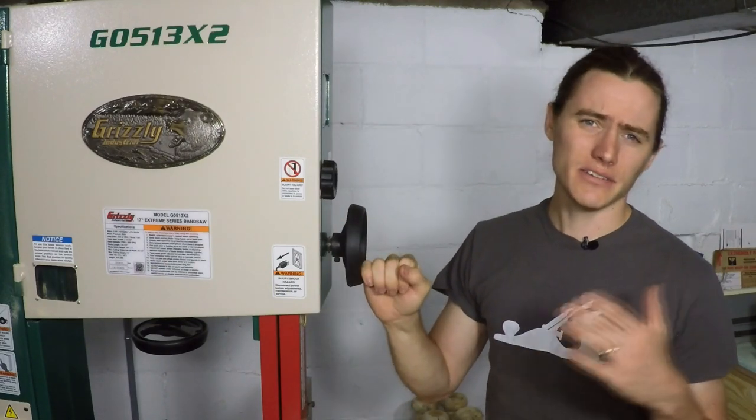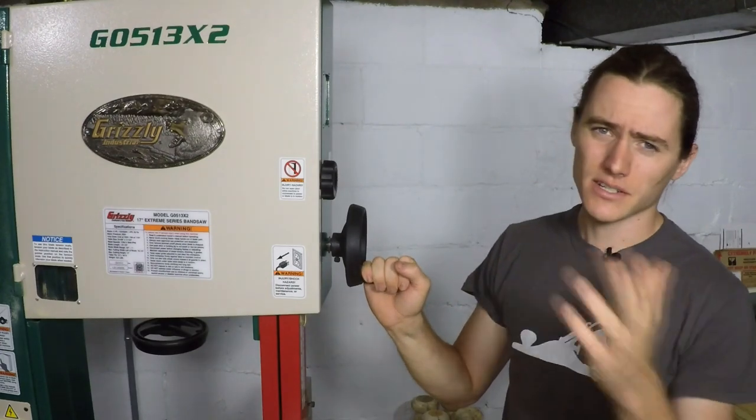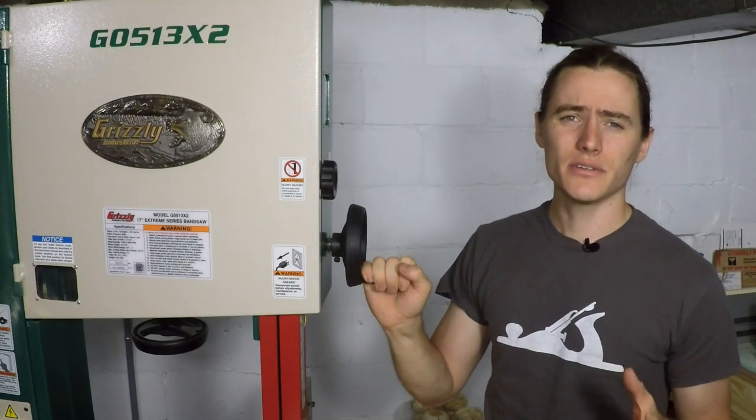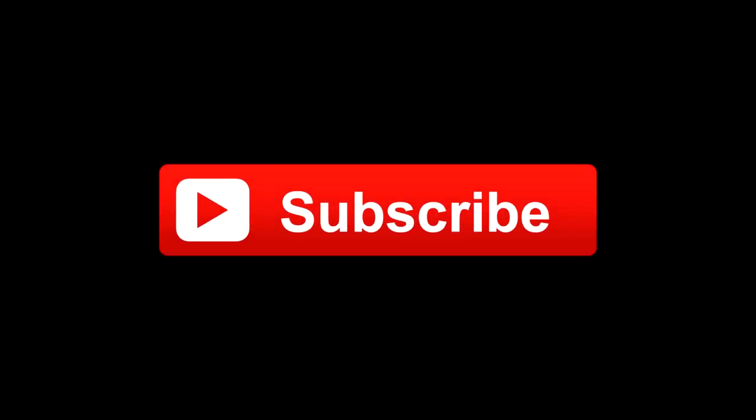Just stay tuned, and if you have any suggestions for future videos regarding this saw or bandsaw techniques in general, just let me know and I'll add them to the list. Thanks for watching — see you next time. If you enjoyed this video and you're not already a subscriber, click the red button on the screen now and you'll get updates of all my future uploads.